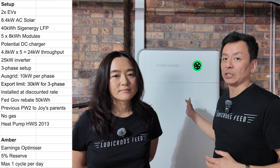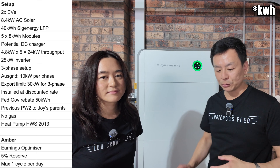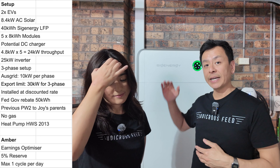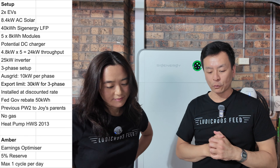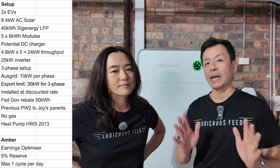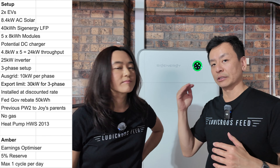This is a 40 kilowatt hour SIG Energy LFP battery. It has five 8 kilowatt modules and an inverter at the top, which is three-phase. We're leaving a sixth module slot for a potential future DC fast charger, which is bidirectional — waiting for the price to come down and for it to be compatible with Amber.